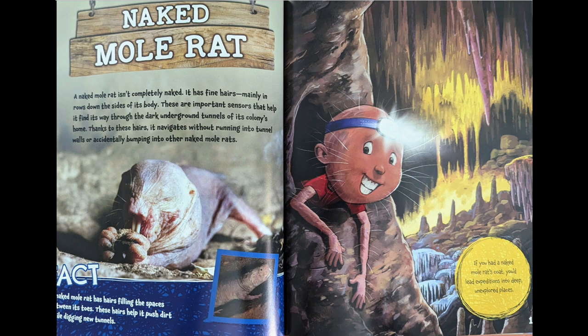Fact: a naked mole rat has hair filling the spaces between its toes. These hairs help it push through dirt while digging new tunnels. If you had a naked mole rat's coat, you'd lead expeditions into deep, unexplored places.